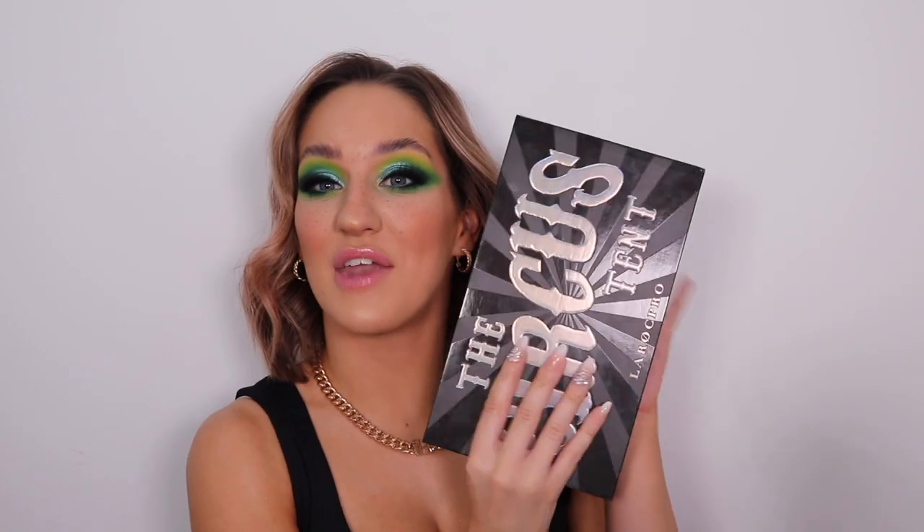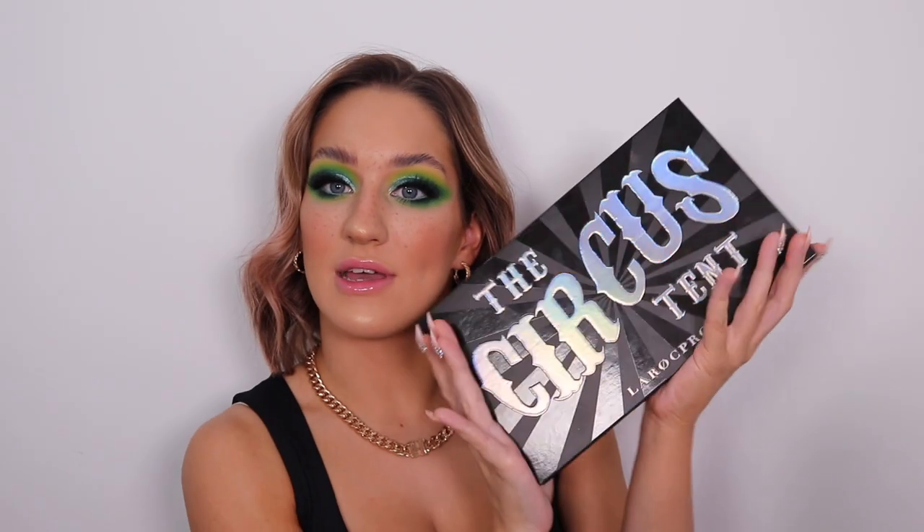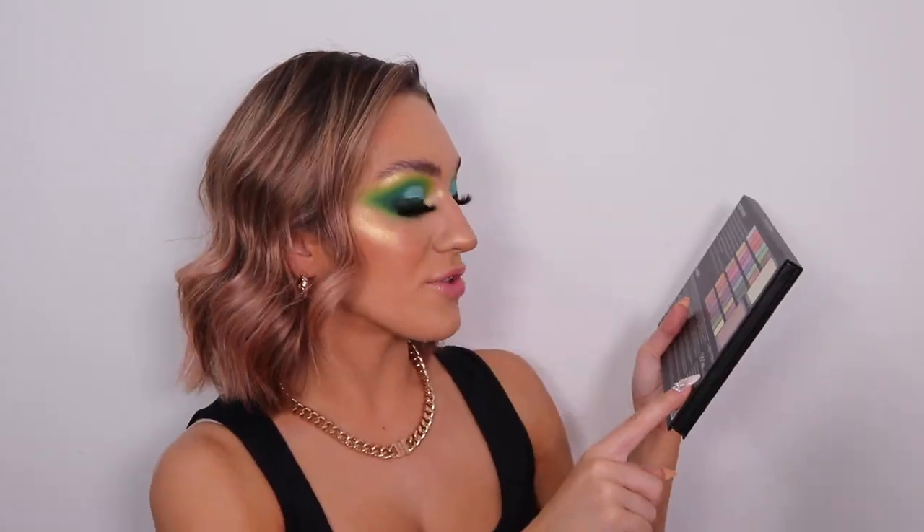I was kindly gifted this by Lorac Pro. So this is the Circus Tent right here - really really nice packaging. The actual Circus Tent font is like holographic, rainbowy. Love that to death. It's cruelty free which is absolutely amazing as well.